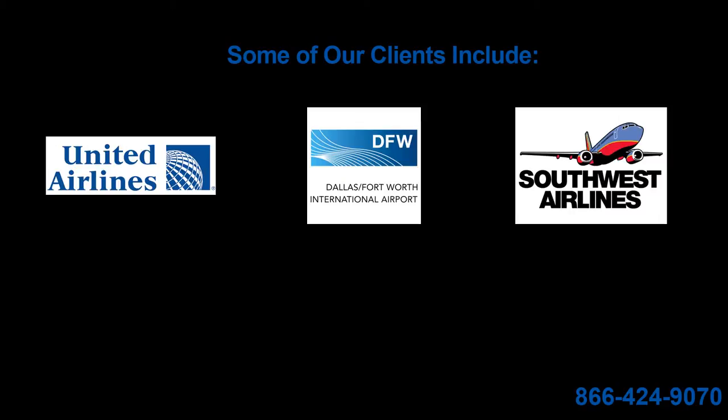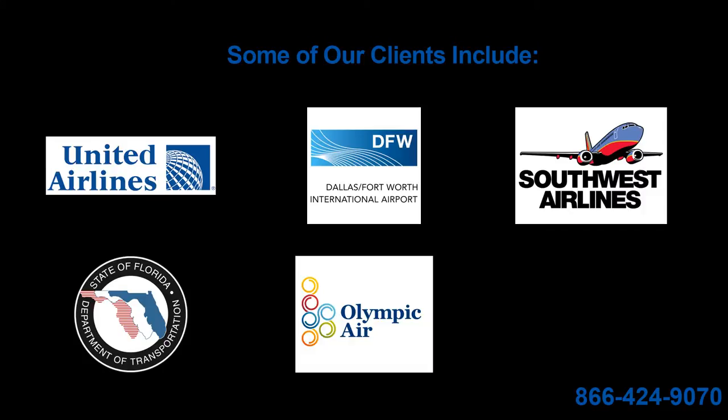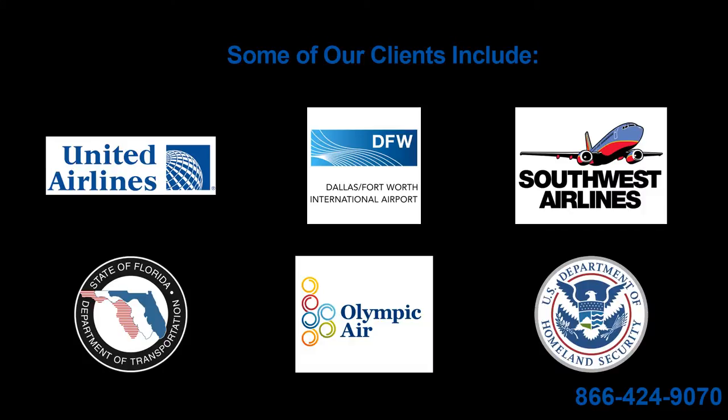Some of our clients include United Airlines, the Dallas-Fort Worth International Airport, Southwest Airlines, the Florida Department of Transportation, Olympic Airways, the Department of Homeland Security, and many others.